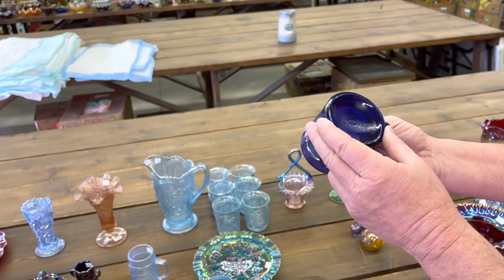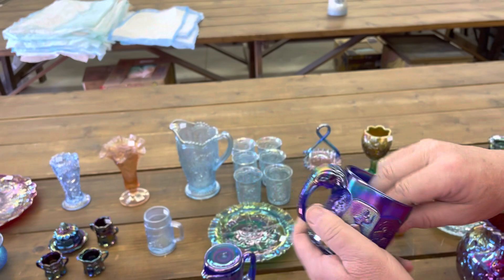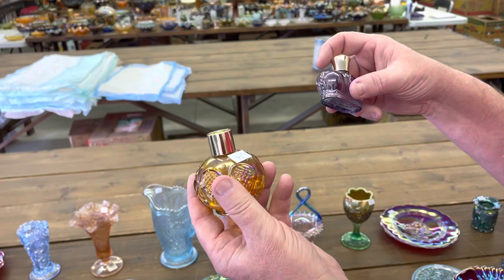Here's the IG nursery rhyme mug in blue — elephant handle, really cute. Here's a pair of perfumes: this one is marigold, and this one here is that flashed-on purple. Is there a label on that other one?